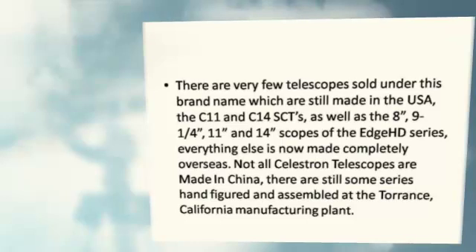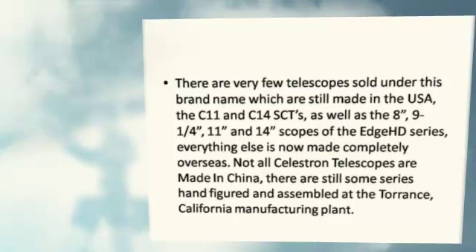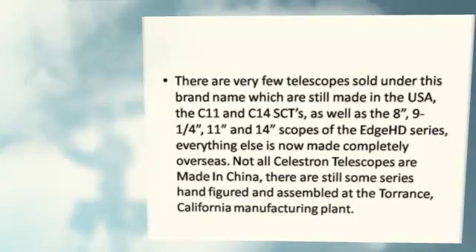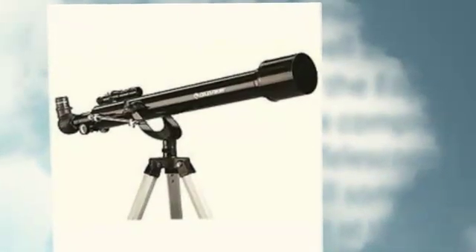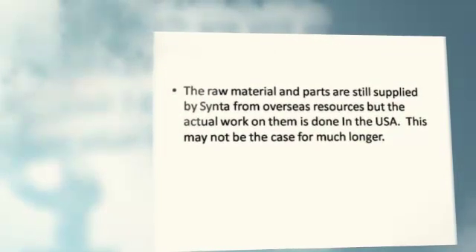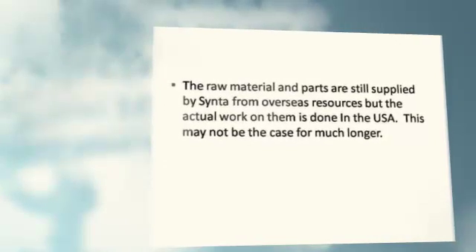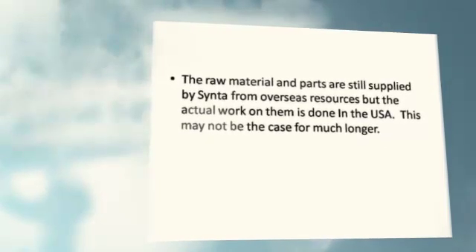Everything else is now made completely overseas. Not all Celestron telescopes are made in China — there are still some series hand-figured and assembled at the Torrance, California manufacturing plant. The raw material and parts are still supplied from overseas resources, but the actual work on them is done in the USA. This may not be the case for much longer.